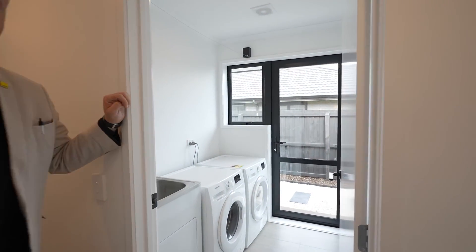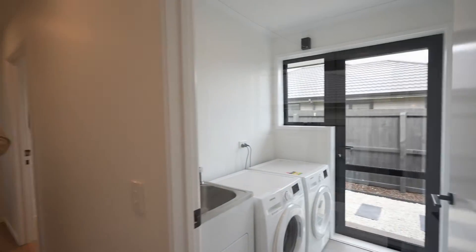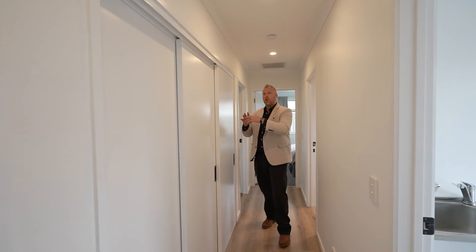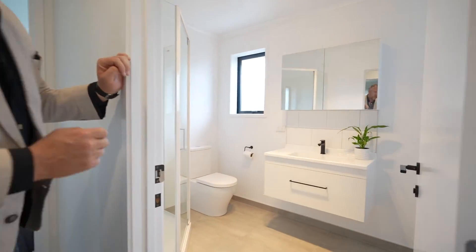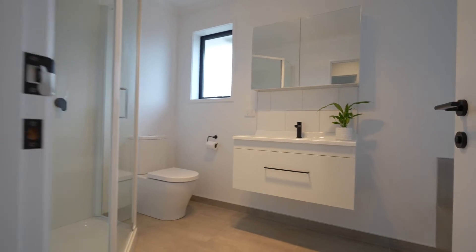Coming back out of there you've got the separate laundry with access down into the back of the property where the washing line is. Back down the hallway we've got triple storage. The property has gas hot water, so there's no cylinder — you've got lots of storage here. Then you've got the master bathroom — really stylish, really elegant tile flooring, big bathtub, it's absolutely stunning.